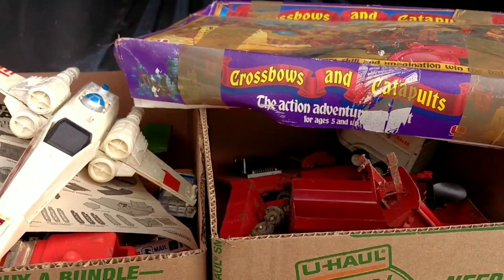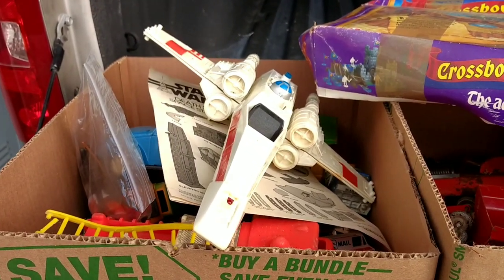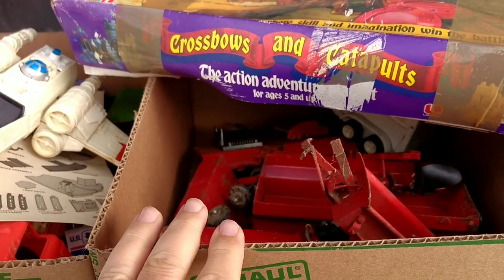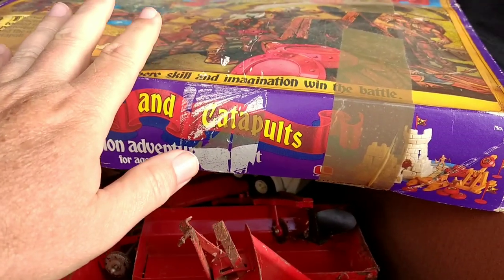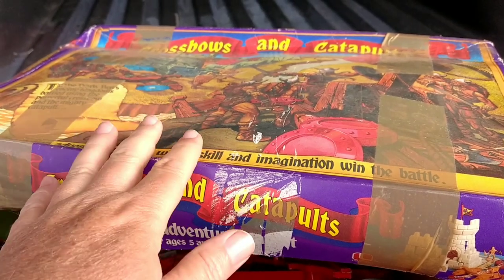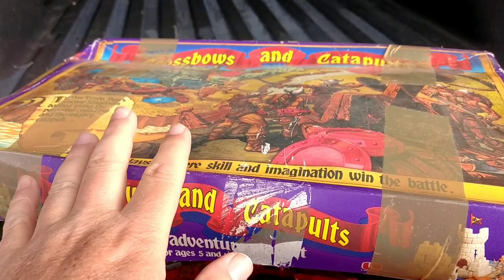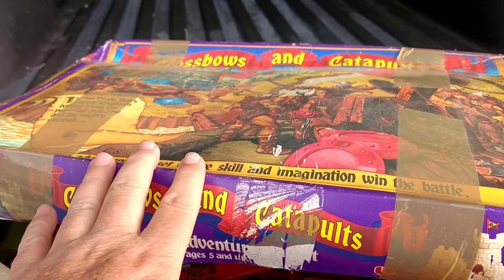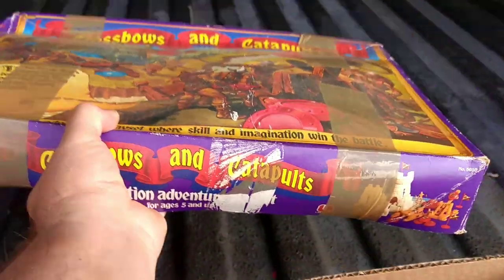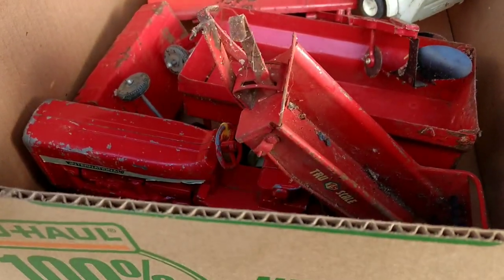I ended up picking this group of stuff up for $25 total. This box was $15, this was $5, and I offered $5 for this right off the bat — nobody bid against me. I probably could have got it for $1, but I didn't want to risk not getting it or having it grouped with stuff I didn't want. This is probably the best item of the group. So I ended up picking this group of farm toys up for $5.